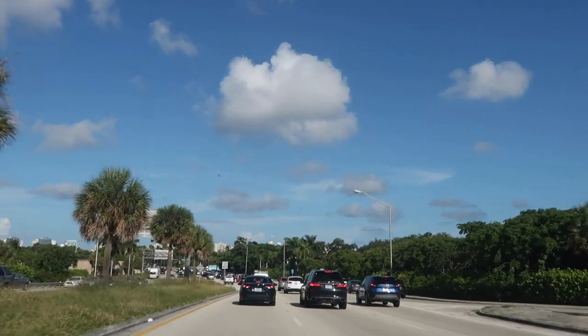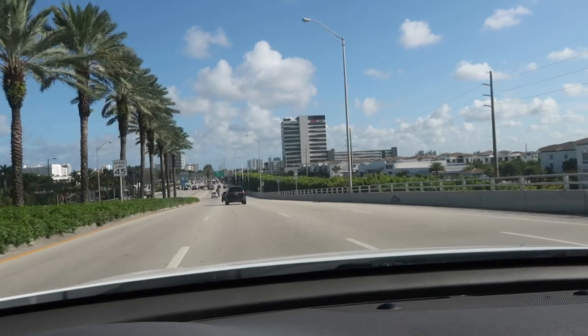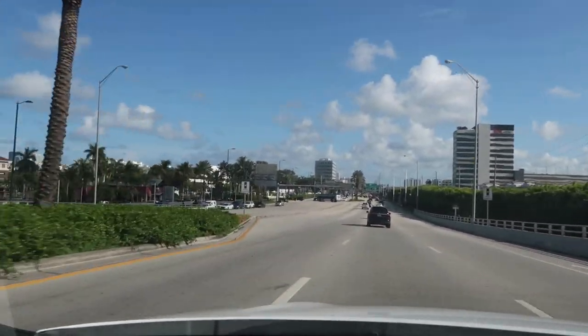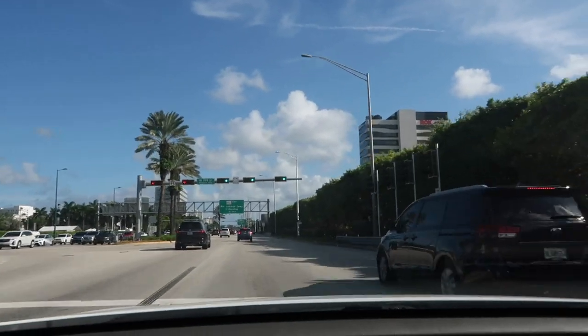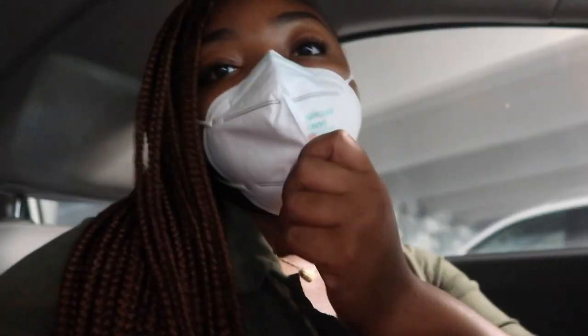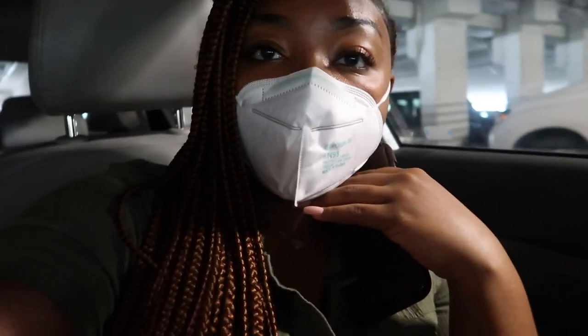I wanted super classy, simple, elegant and that's what I got. Now I'm going to go all the way to Miami. I live in South Florida — Miami is about 40 minutes from me. I'm excited because we're going to get that perfume. I just pulled up to the mall, parked my car, putting on my mask. I'm going to film on my phone and take you guys into the store. I also should mention I'm fasting, so I can't eat until tomorrow.